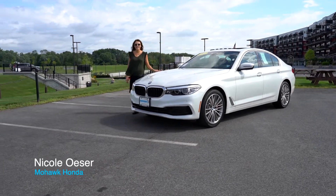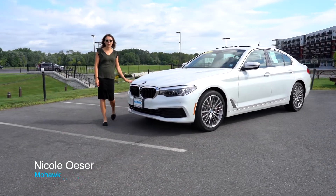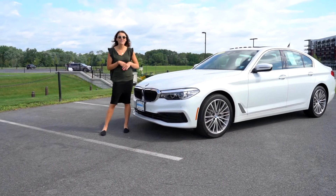My name is Nicole Osser from Mohawk Honda, and today I am here with a 2020 BMW X-Drive 530i.